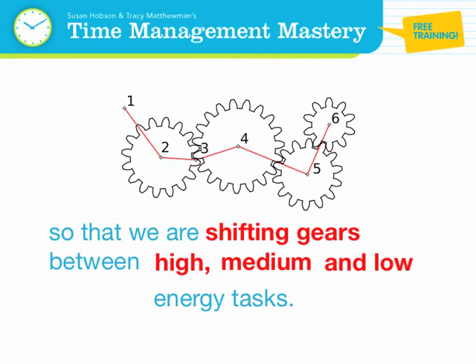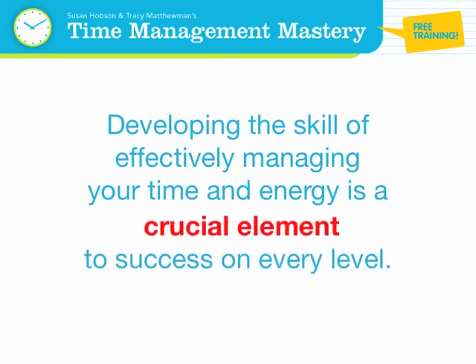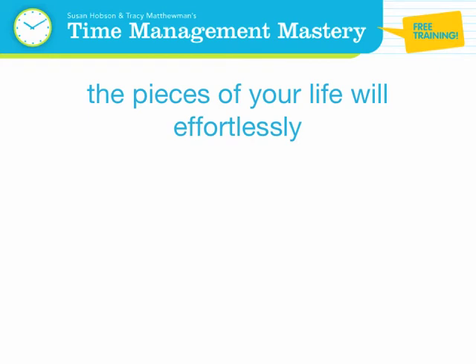Developing the skill of effectively managing your time and energy is a crucial element to success on every level. When these two elements — block and shift — are in smooth working order, the pieces of your life will effortlessly fall into place and synchronize like a clock.